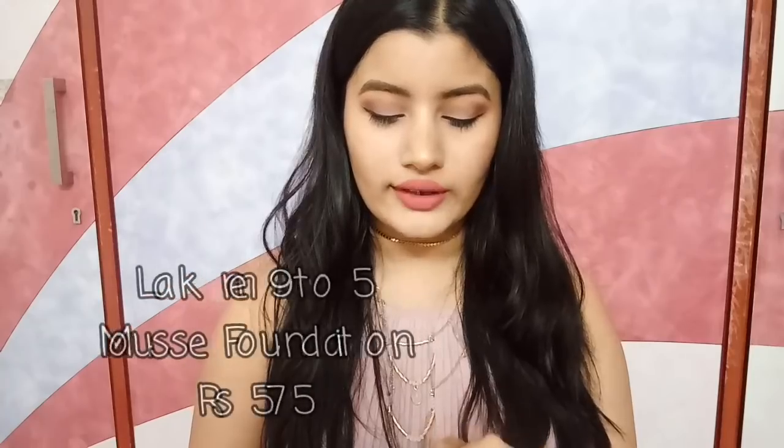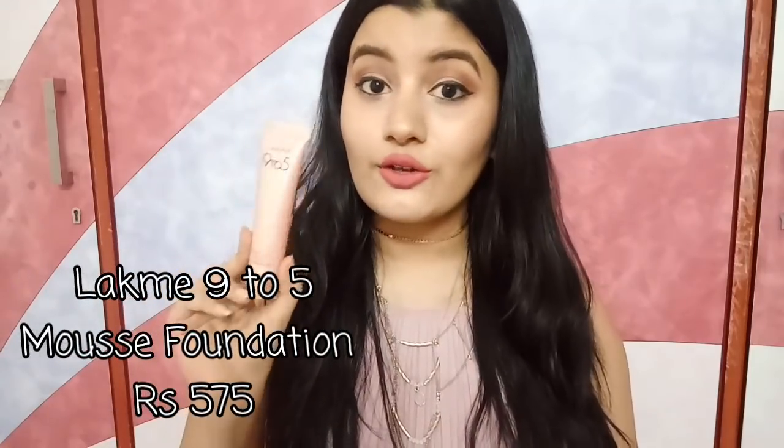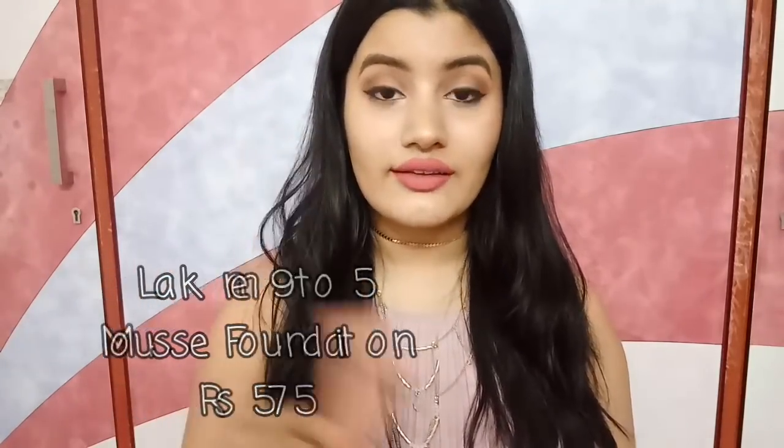The second thing I have is also by Lakme — it is their Lakme 9-5 Weightless Mousse Foundation. This is my go-to foundation these days. It is so lightweight and it looks so natural. I just love this foundation. It retails for 575 rupees, which is really affordable, and it gives you a lot of quantity — 29 grams of product. I really love the packaging too. Anything rose gold is my favorite.